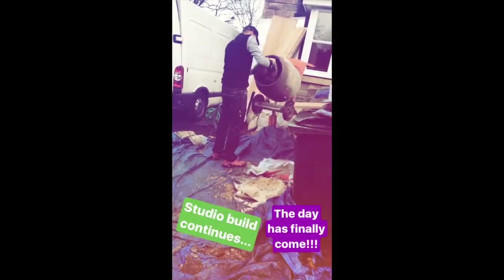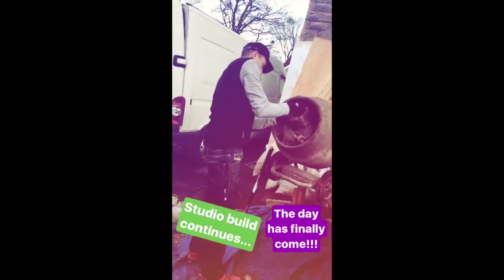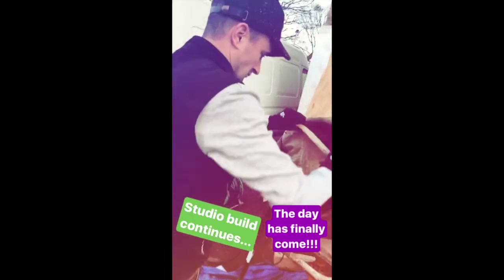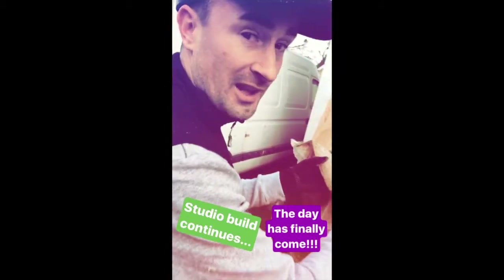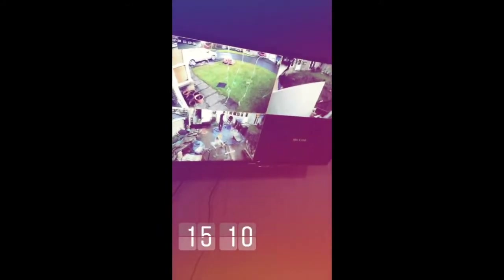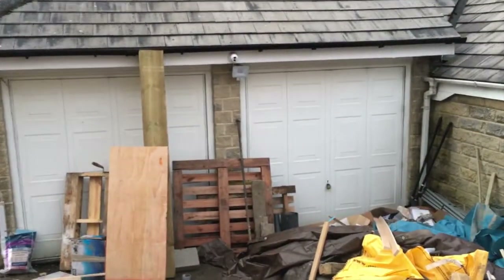I never thought I'd see the day - PBH doing proper hard graft. Enjoying yourself? I look like him. Even better - I can watch him graft in full widescreen. Work peeps, work.